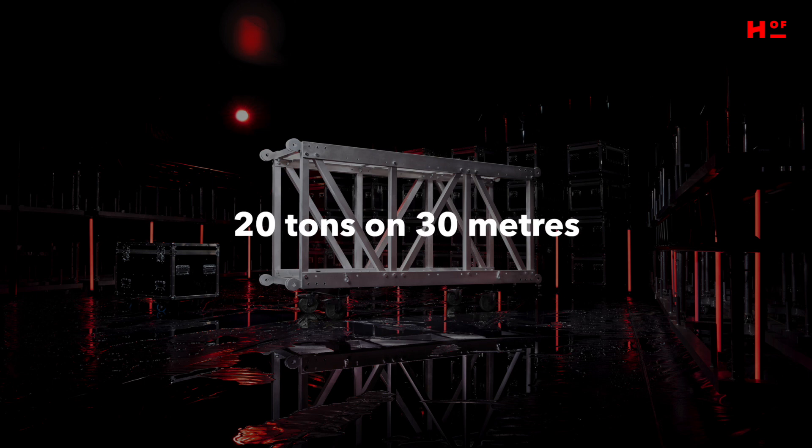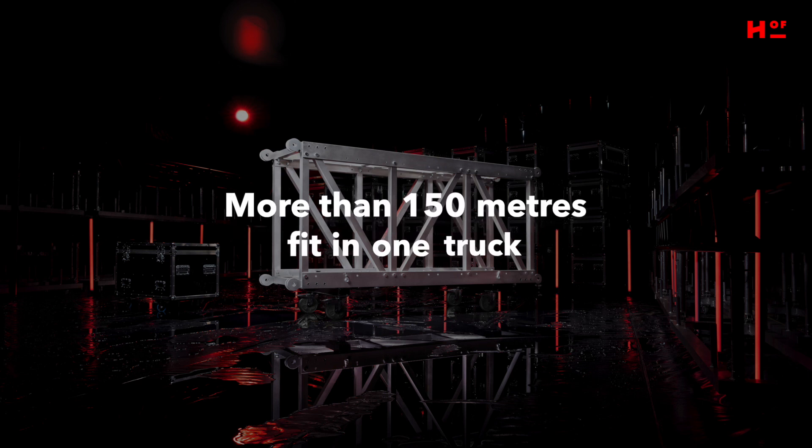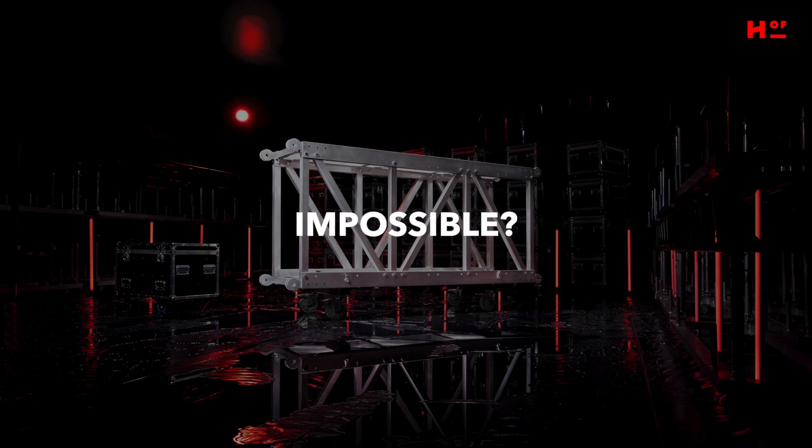20 tons on 30 meters. More than 150 meters fit in one truck. Impossible? Possible!